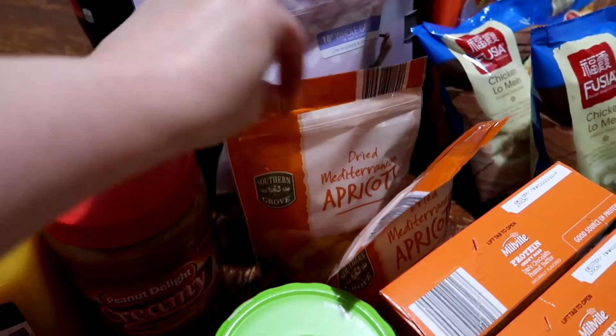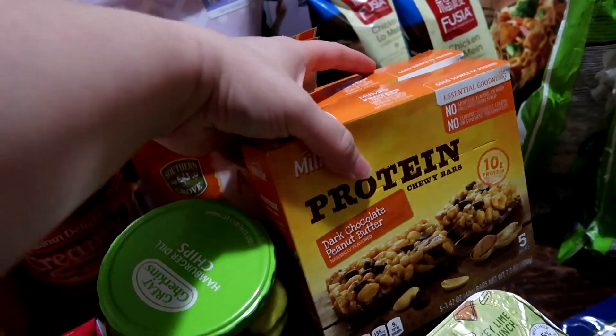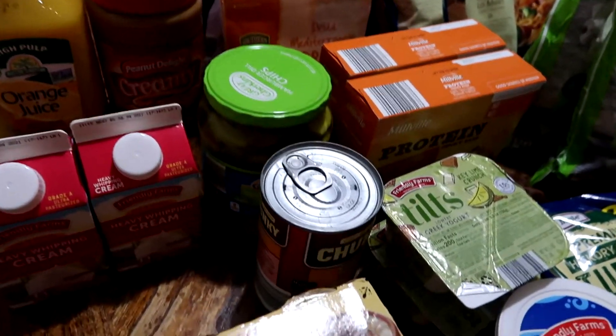We also picked up lemon blueberry granola, two bags of dried apricots, two boxes of dark chocolate peanut butter protein bars, and one jar of hamburger style pickles — those are going to be for subs this week.